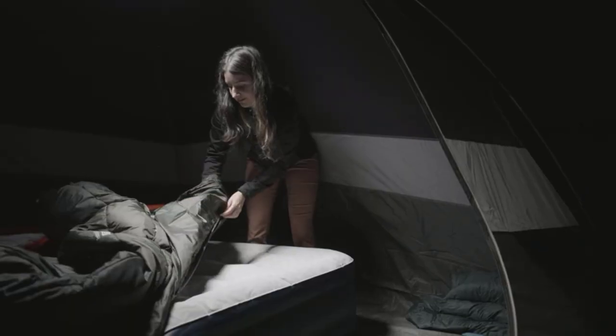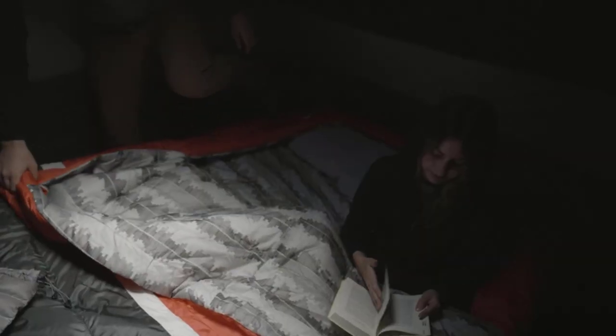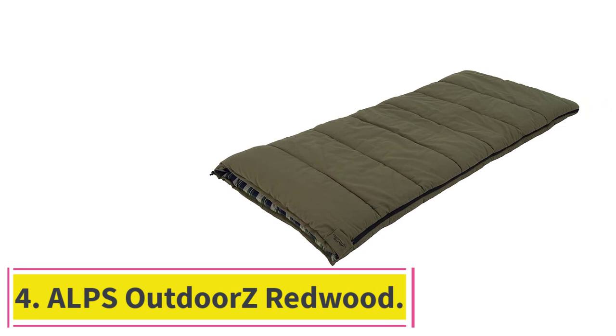This bag is ideal for someone who doesn't like mummy-style bags, wants room to stretch out, and isn't concerned about size or weight when packed. For $170 it's a versatile bag that punches above its price. It's even available in a shareable duo version at $250, and for the van life and overlanding crowd, a queen-sized cut at $280 that incorporates a bed-sized pad sleeve.